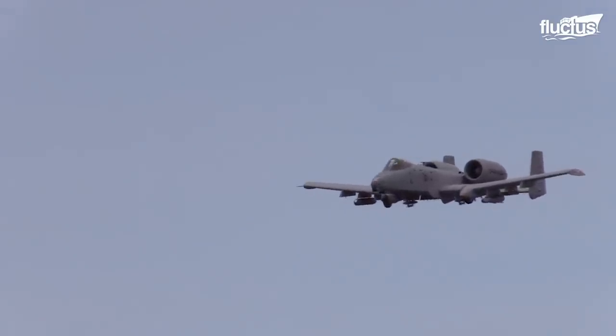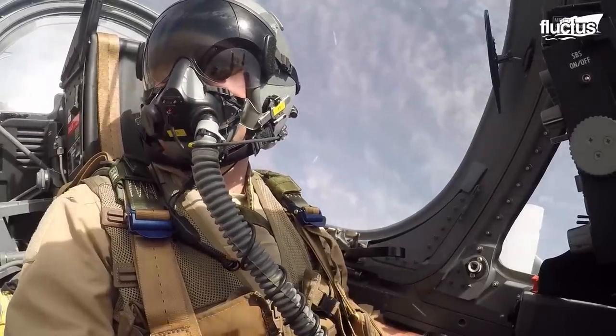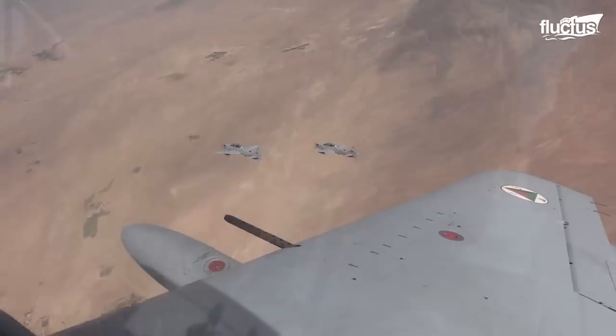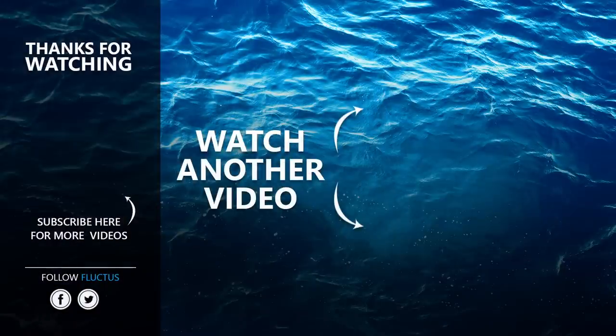Whether it is the old A-10, or the potential next generation of attack aircraft like the A-29, it is sure that the United States Air Force has proven fighter jets will continue exercising its air superiority and dominance. That's the end of this video, and I hope you enjoyed it. Make sure to subscribe to this channel, and we'll see you in our next video.